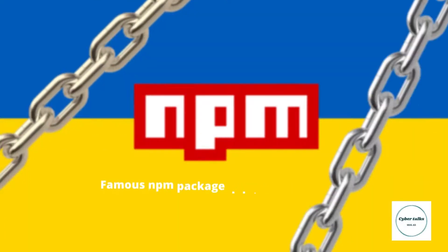Famous NPM package deletes files to protest the Ukraine war. This month, the developer behind the popular NPM package Node IPC released a sabotaged version of the library in protest of the ongoing Russia-Ukraine war. The newer version of the Node IPC package begins deleting all data and overwriting all files on the developer's machine, in addition to creating a new text file with a message of peace. With over a million weekly downloads, Node IPC is a prominent package used by major libraries.